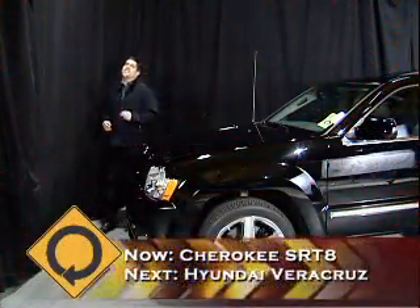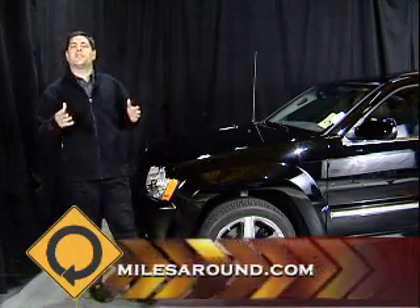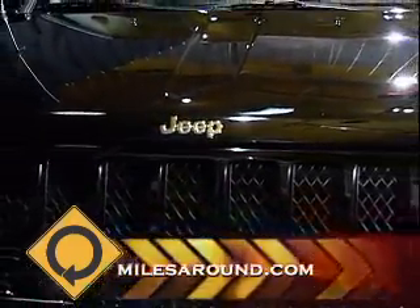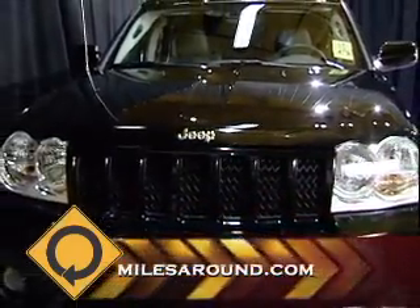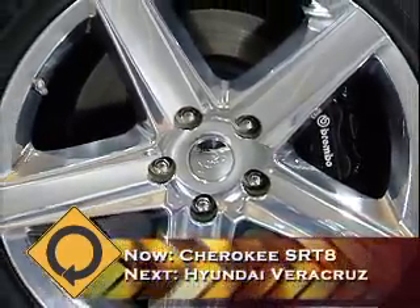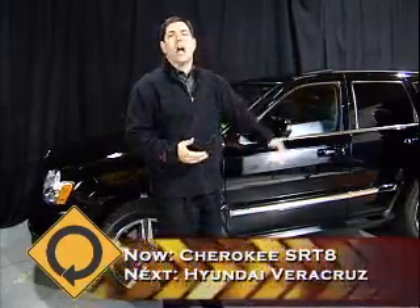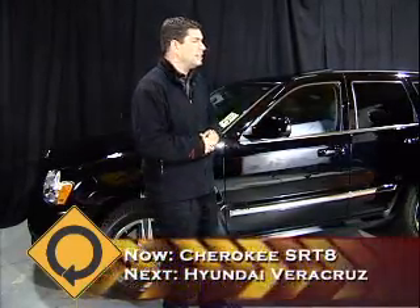Looking around the 2007 Jeep Grand Cherokee SRT8, everything about it is just bad — it's got attitude from front to back, from the big front valance with lots of muscle, to the 20-inch wheels with SRT in the actual spoke. Everything about this vehicle screams attitude and performance. The black shiny paint, the lack of chrome — everything but a nice little strip on the door — makes it look sleek and narrow. The lack of a roof rack keeps the profile down, and it does sit lower than other Cherokees in the lineup.